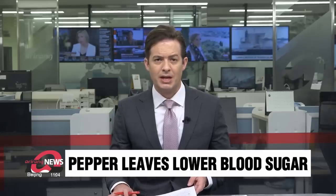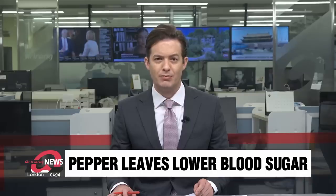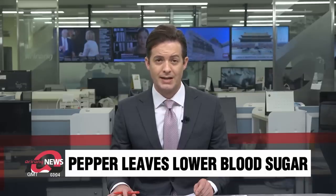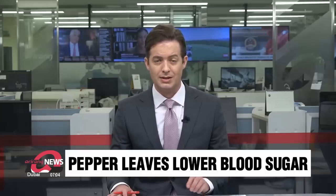Diabetes is a growing problem in South Korea. Thankfully, there are some traditional foods that can help, like red pepper leaves. Researchers say they've improved on this with a variety of red pepper they say is as effective as diabetes drugs in bringing down blood sugar. Ian Jin reports.